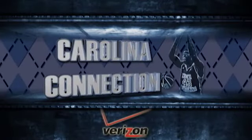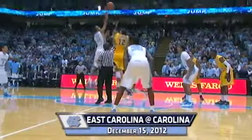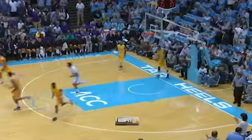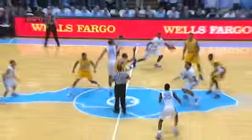Carolina Connection Game Highlights, brought to you by Verizon. Carl Hess steps in between Sampson and Johnson. Tarrio wins the tip. Two passes later, it turns into a dunk for James Michael McAdoo off the right baseline. So less than 10 seconds into the game, the Tarrio take a quick 2-0 lead.